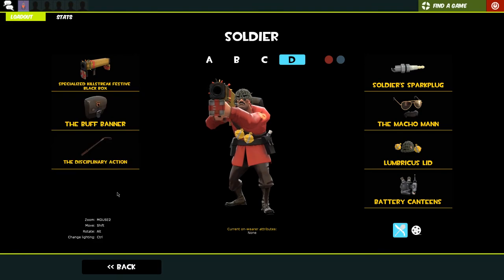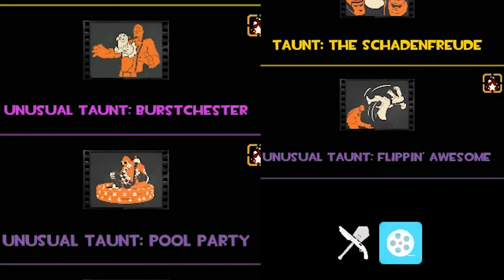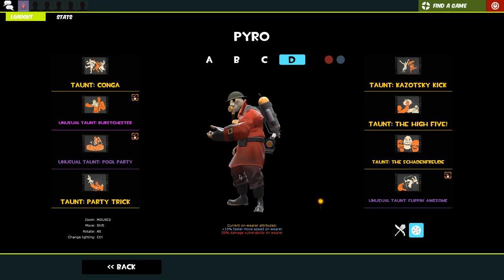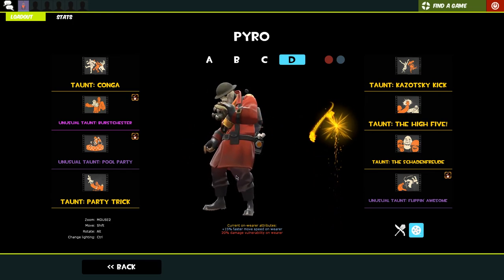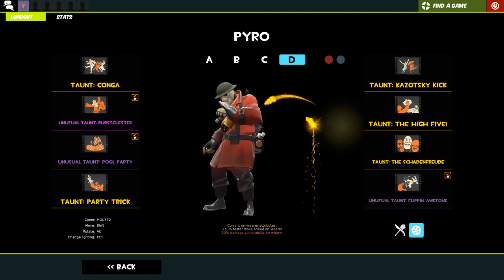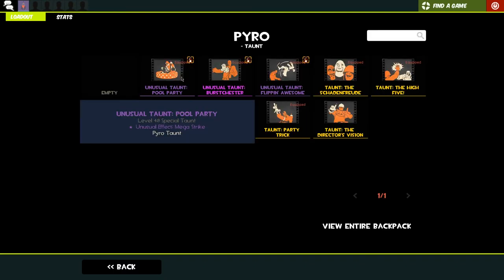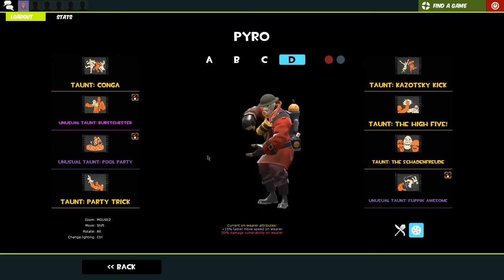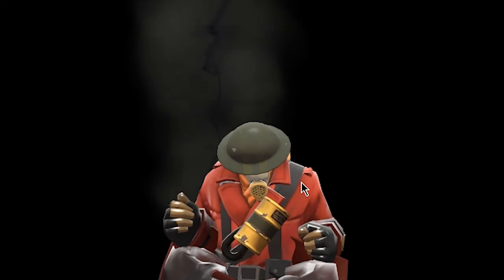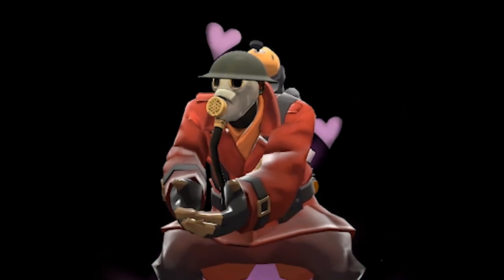Those are my loadouts. I want to showcase some of my favorite taunts from this year - look at that, three unusual taunts! We've got burst chester and the roaring rockets. The burst chest is one of my favorite taunts added to TF2 - I managed to get an unusual one shortly after the crate depression because they were cheap. Then an unusual pool party with max strike - lightning bolts striking around it - which is pretty decent. And the unusual flipping awesome which I unlocked.